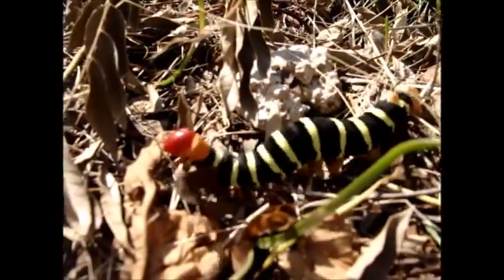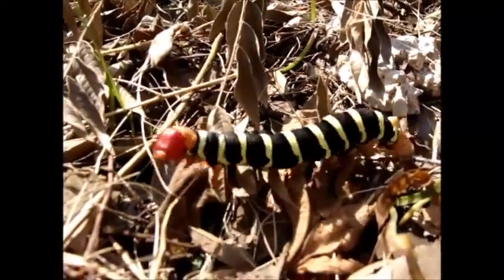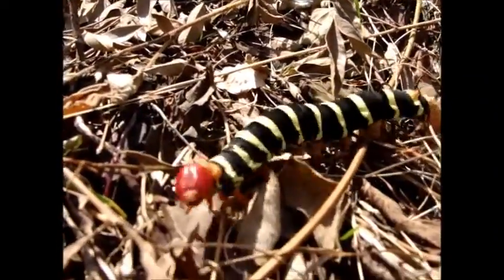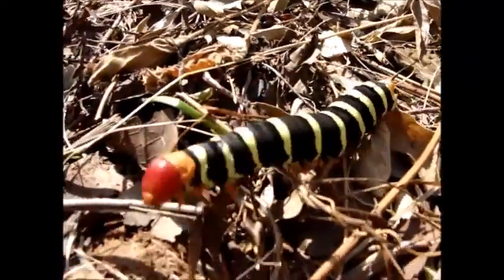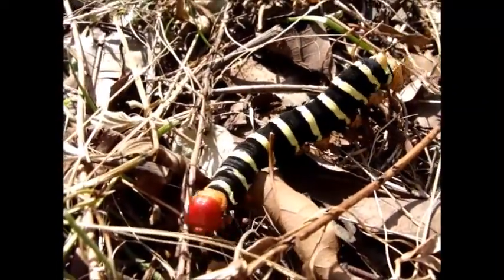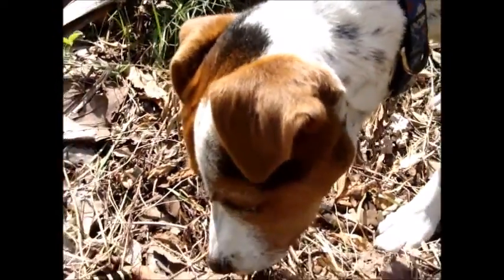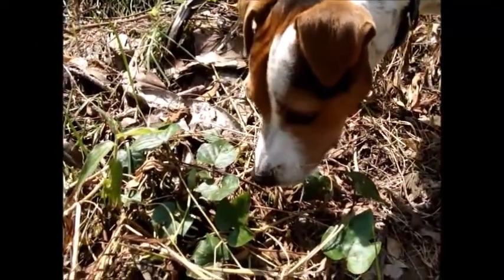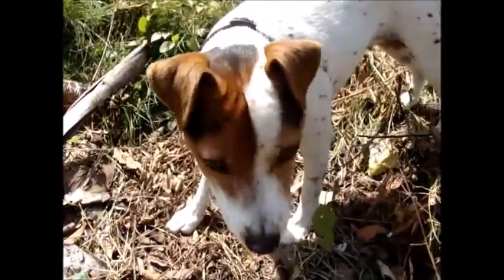So you never know what you might find. Just go out your back door, take a walk, lift a few rocks, move a few branches — you might find something cool like this colorful caterpillar. And there's Wally. What's that Wally dog? Goodbye to the caterpillar. Bye!